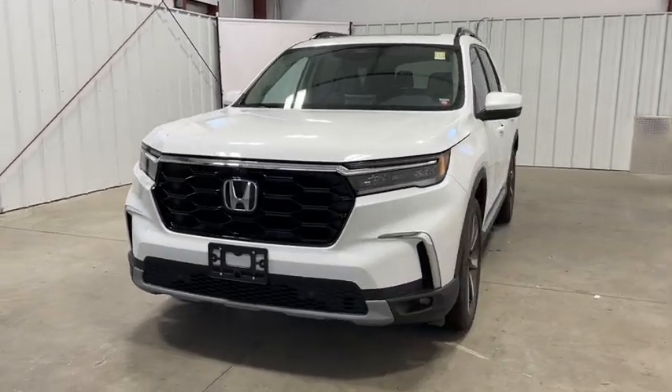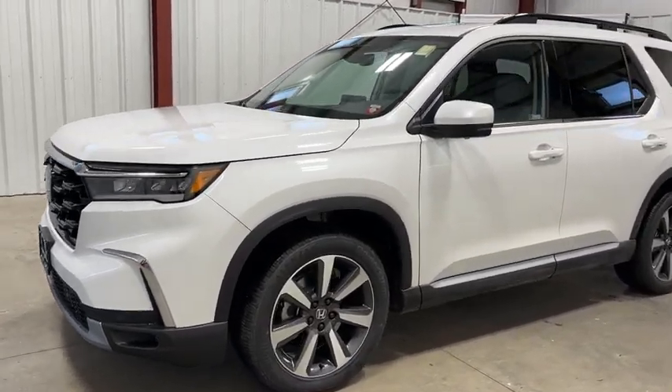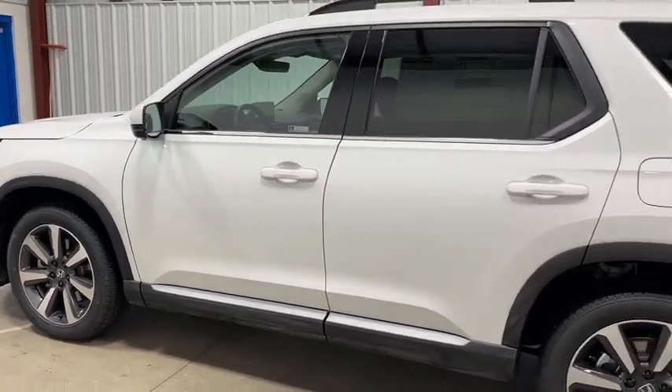Looking for the right vehicle? Check out the 2023 Pilot. Optimal utility. Indulgent interior. Powerful performer. You'll be ready for almost anything in the Honda Pilot.